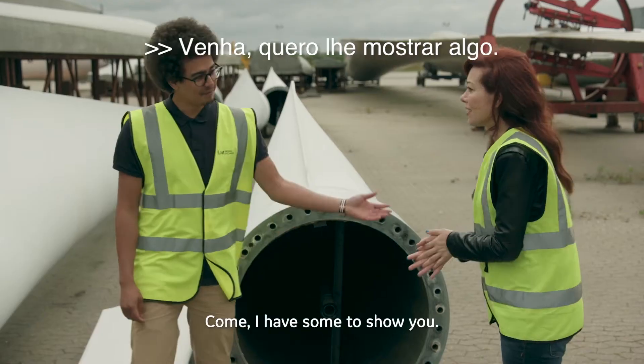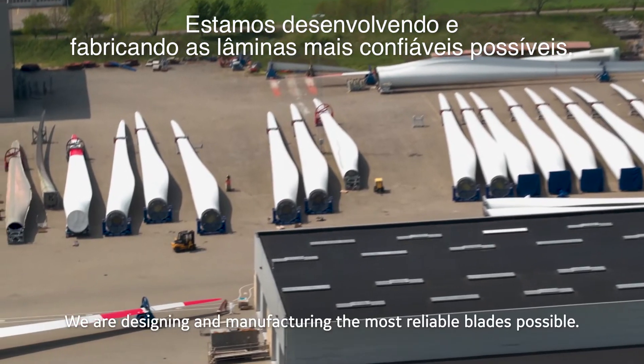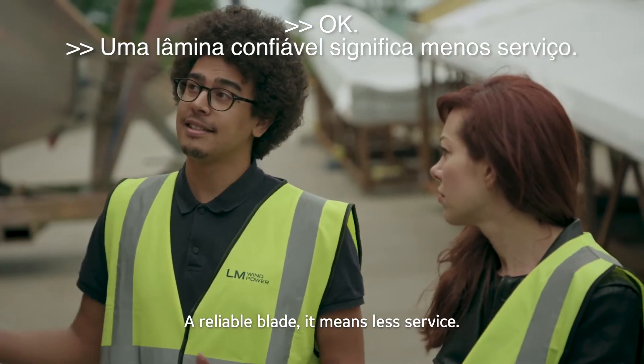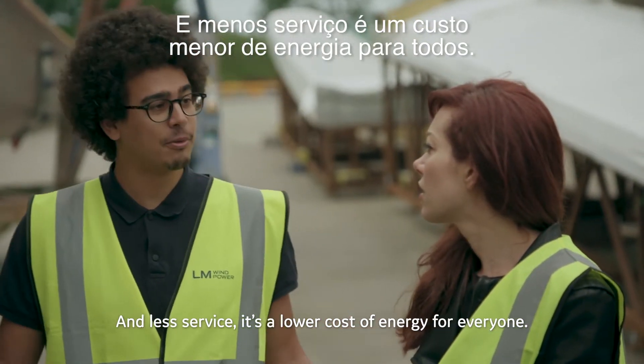These things are huge. Come, I have some to show you. We are designing and manufacturing the most reliable blades possible. Testing the blades is the heart of what we do. A reliable blade means less service, and less service means a lower cost of energy for everyone.